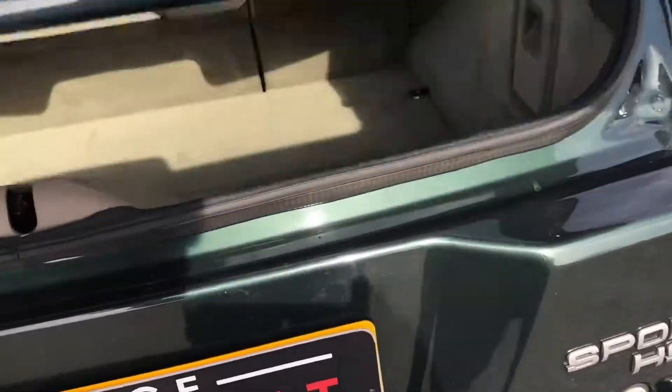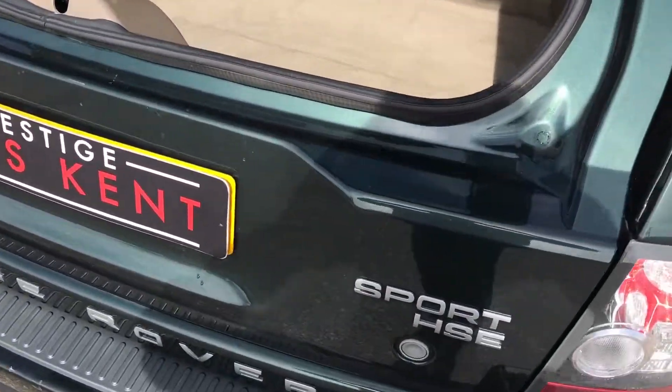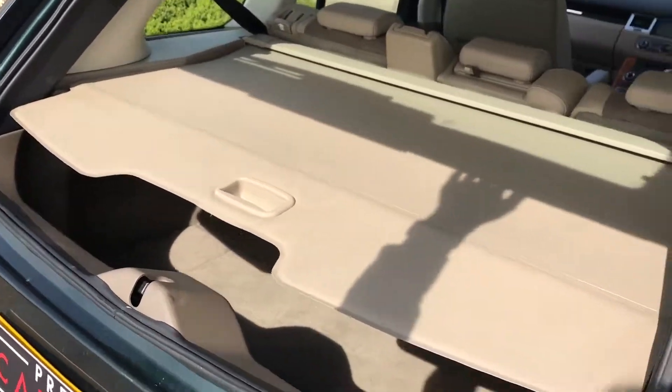In the boot, you've got a split opening boot that can open up the top just for the glass window, leaving the bottom. You also have a detachable tow bar which is in the spare wheel holder, and it covers up just as so.